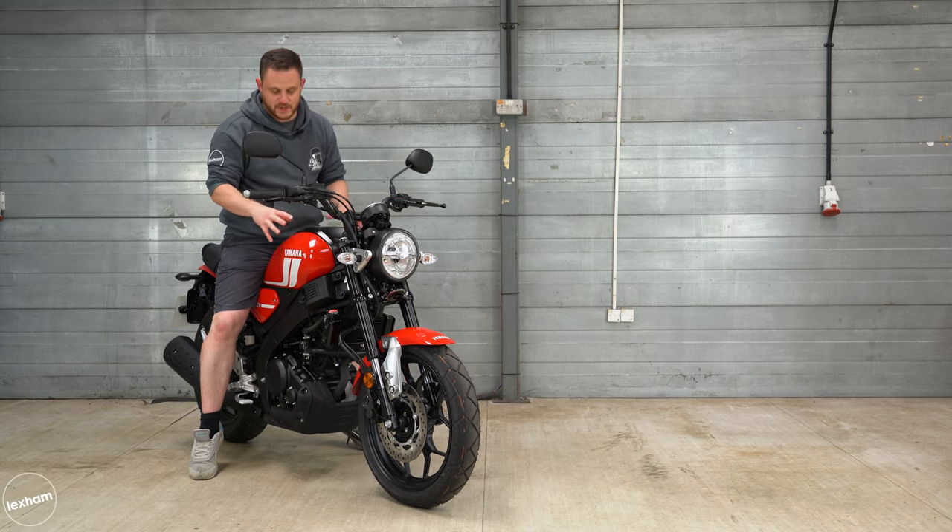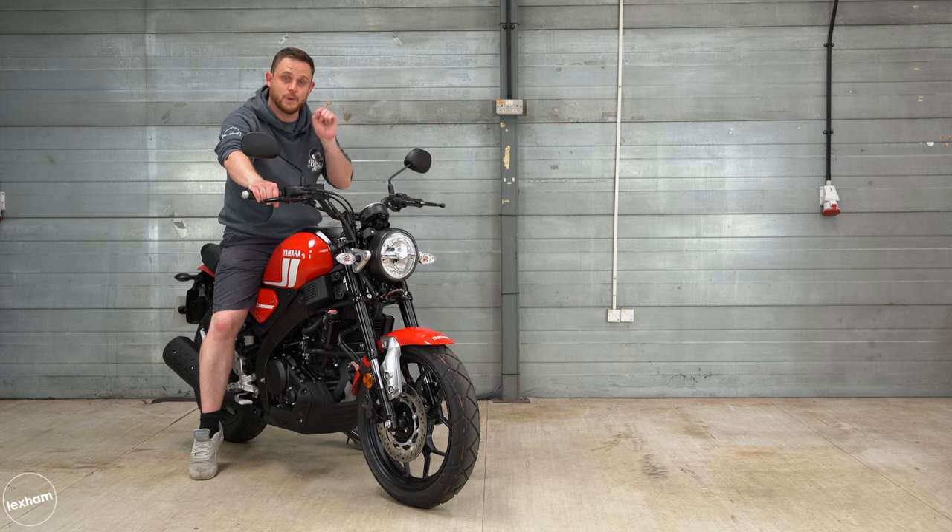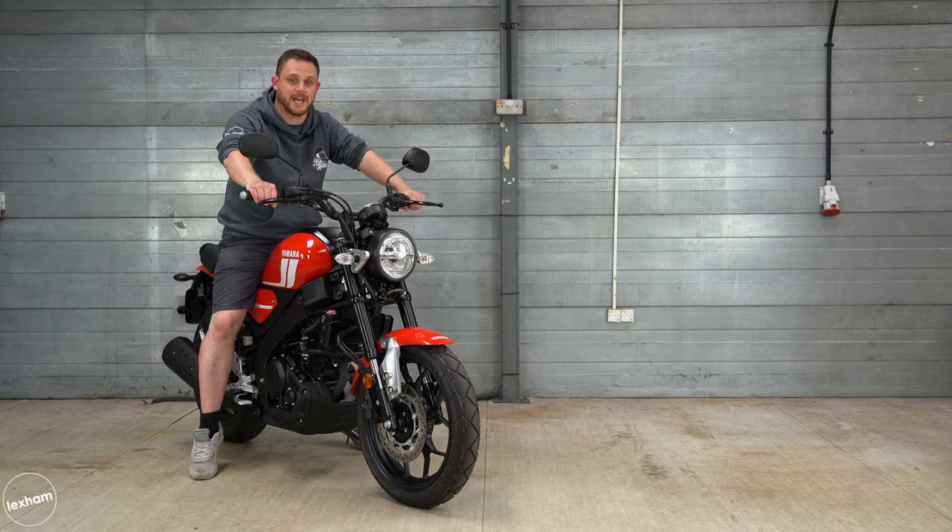Right in front of me is this very stylish fuel tank, which holds 11 litres in capacity. The fuel economy is great on the XSR125 — you should get about 135 miles per gallon.